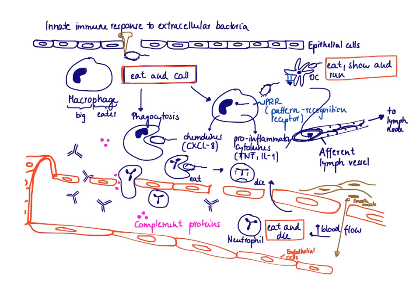We're going to talk first about the macrophage. The macrophage — 'macro' is Greek for big, and 'phage' is Greek for eater — is a big eater. As the name already implies, it's very good at eating up stuff, at phagocytosing.